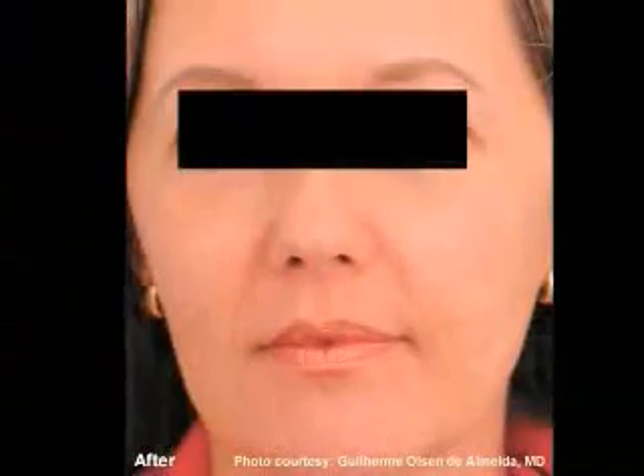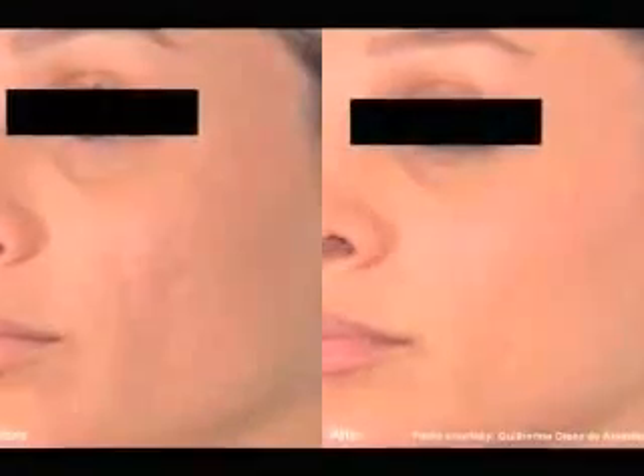One of the most popular uses for lasers is mild, low downtime skin resurfacing. With skin resurfacing, we're able to correct problems with the skin texture, problems with skin pigmentation, problems with fine lines and wrinkles, and we're able to give the skin a more youthful and glowing appearance.